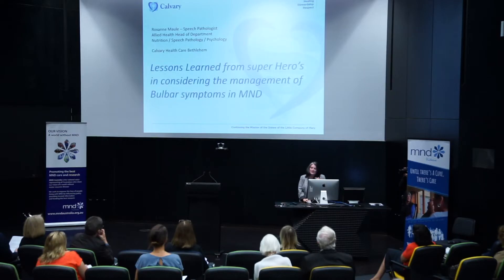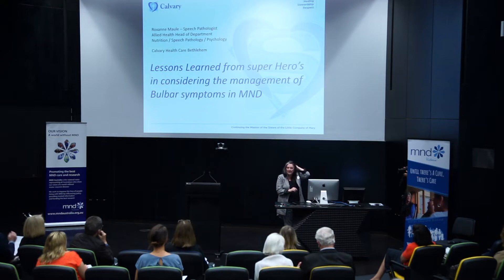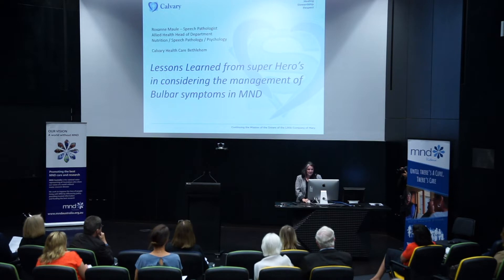Good morning. I'd like to start my talk by offering an alternative. I was asked to speak about bulbar management in motor neurone disease, and I'm going to start by offering an alternative heading: lessons learned from superheroes in considering the management of bulbar symptoms in MND. The reasons for that will become obvious as I move forward.